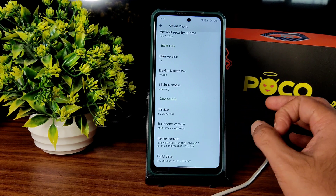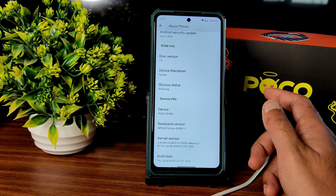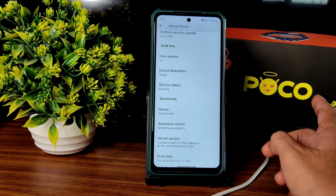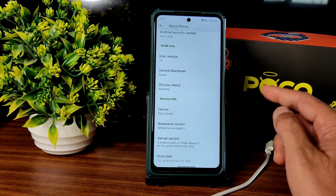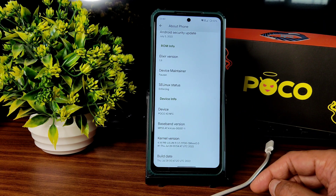The flashing method is very simple: flash the firmware — here I used 12.5.8.0 global firmware, which works for both devices — then flash the ROM, format the data, and reboot to system. The kernel is 4.14.198, LUMA 9.1, and the build date is July 28th, the latest available build for POCO X3.